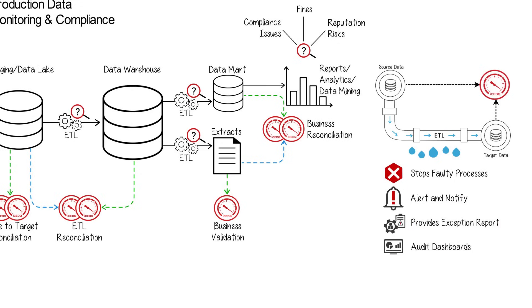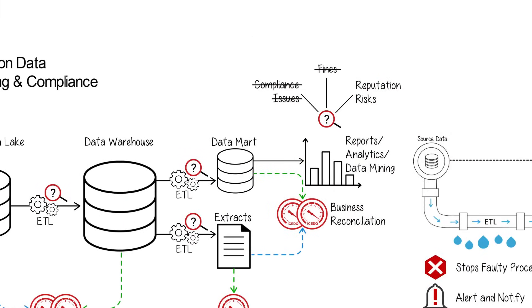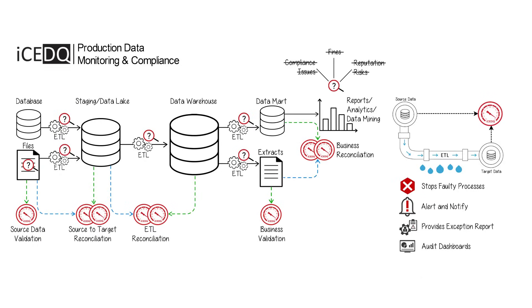IceDQ provides an audit summary dashboard for management. Avoid compliance issues, fines, and reputation risks. Get IceDQ today for your production data monitoring and compliance.